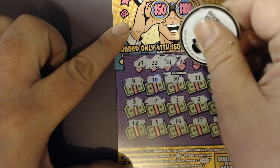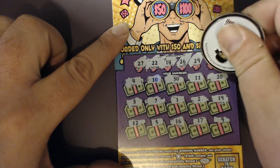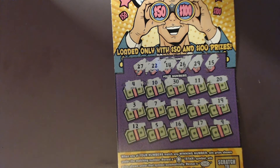No matches there. How about 26 or a 29? No matches. Last number is a 15 — a 16 for a one-off. So nothing on this one today. I'll continue to hate this ticket.